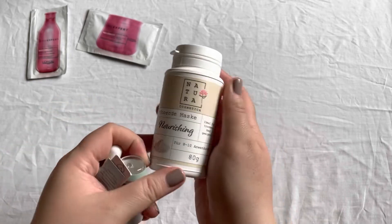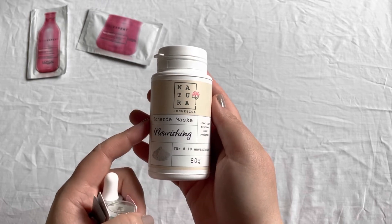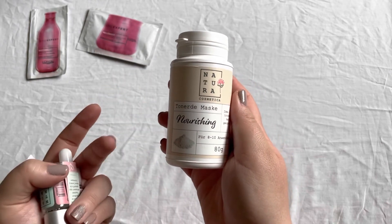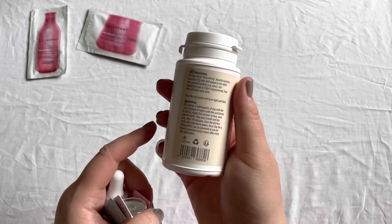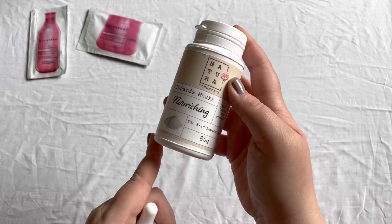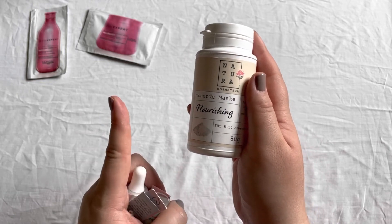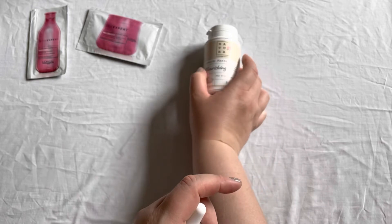I still have this one — also Natura Cosmetica — it's a clay mask I didn't use at all. It's still completely unused. I know it doesn't expire easily because it's a powder and it's not opened yet, so I'm not worried about still having it. I know I love a good clay mask so I'm looking forward to trying it out, but right now I'm trying to use up a mask that's even older than this one.